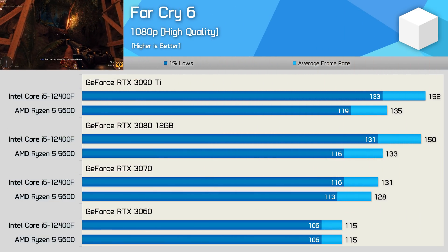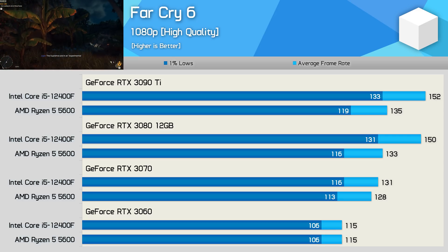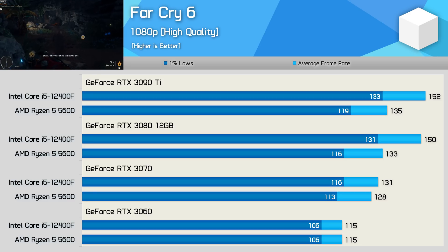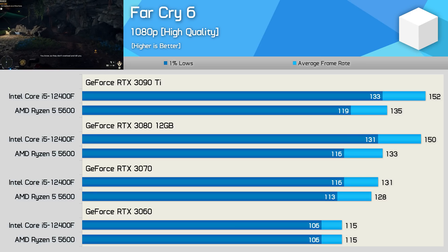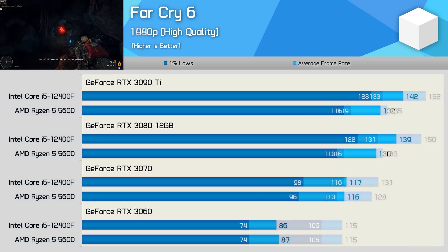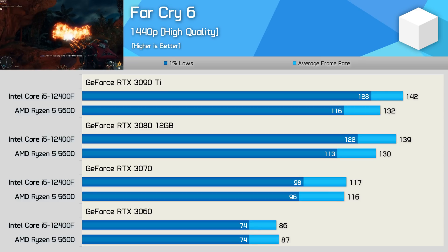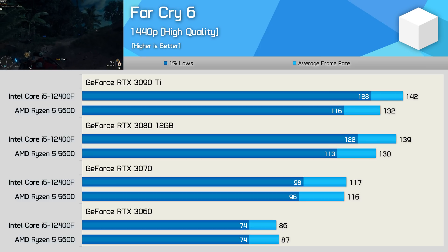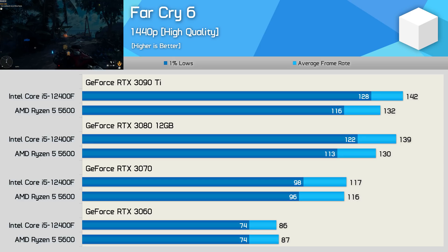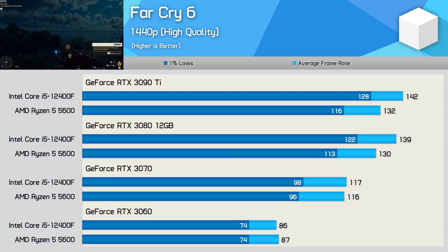Last up we have Far Cry 6, and this one quite heavily favours the Core i5-12400F, delivering up to 13-14% more performance, seen with the RTX 3080 and 3090 Ti. Then with the slower GPUs, there's little to no performance difference. And once again, increasing the resolution to 1440p does reduce the margin, with the RTX 3080 and 3090 Ti now in the range of 7-8% in favour of the Core i5 processor — and of course no change in performance using the RTX 3070 and 3060.